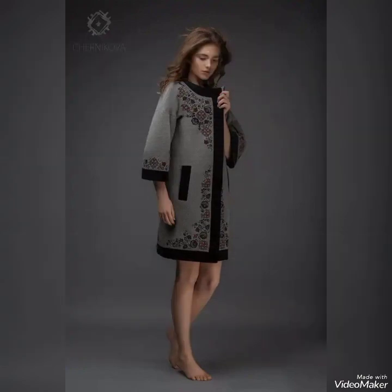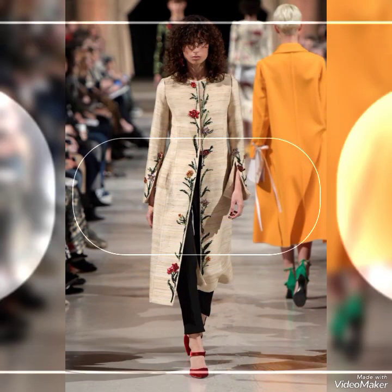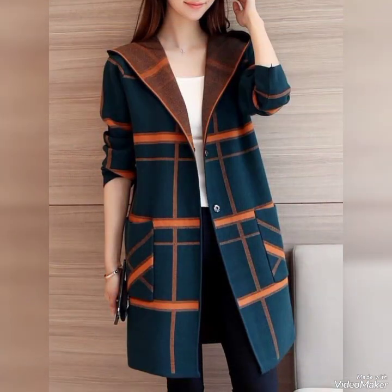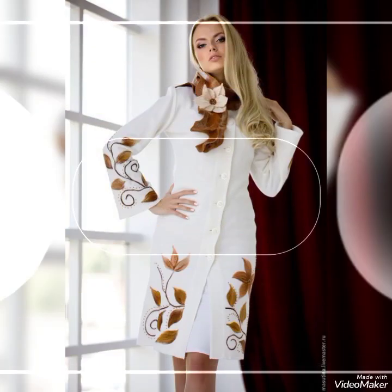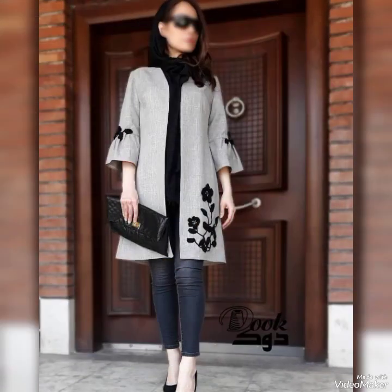A classic floral print is always a good choice and can be dressed up or down depending on the season. Pair a floral dress coat with some cute sandals for a casual look, or add some sparkly flares for a more formal event. These stylish options will keep girls looking on trend, so remember to choose a dress that's comfortable and allows girls to move and play freely.